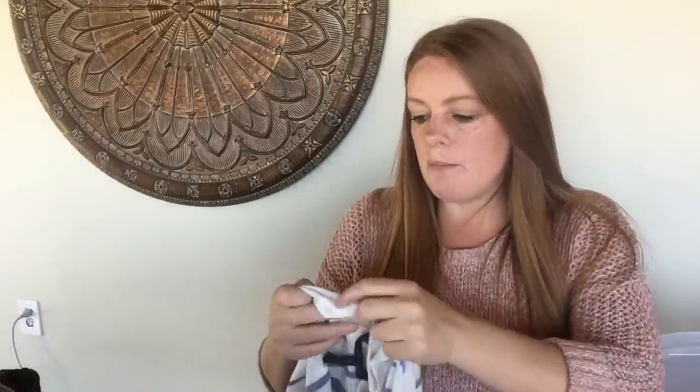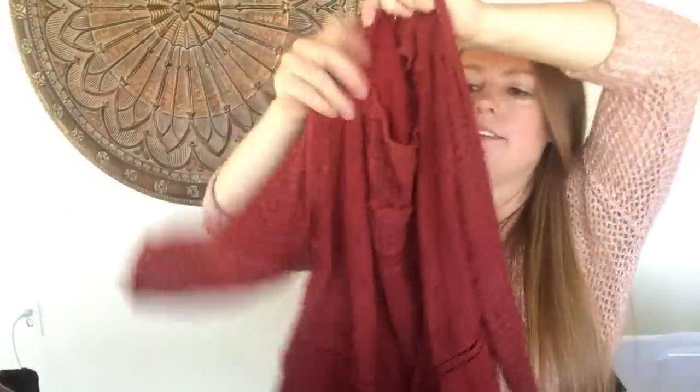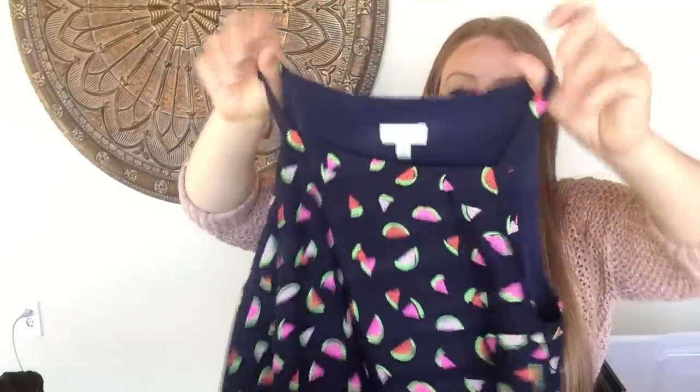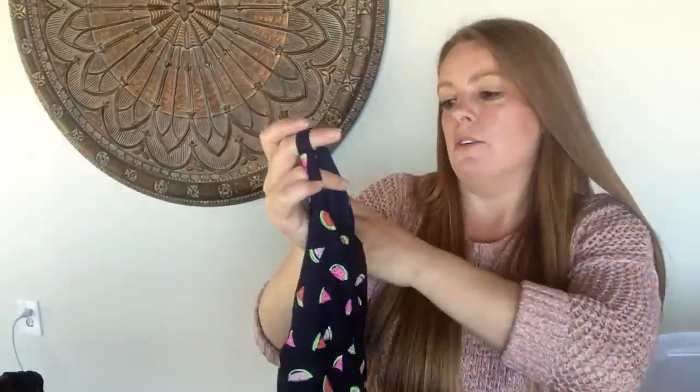Now I've got a few things for the consignment store. First is a BCBG Max Azria lightweight striped top — very soft, and they do well with that client. Then I have a Lucky Brand blouse with sheer sleeves — the consignment store has specifically asked for Lucky — size XL in a great color with three-quarter-length sleeves. And then there's this fun one with watermelons all over it, size medium, with polka dots on the lining at the bottom — just a fun piece.